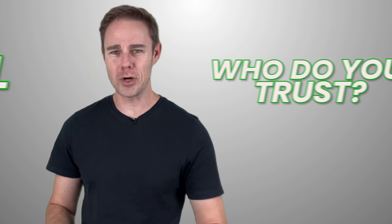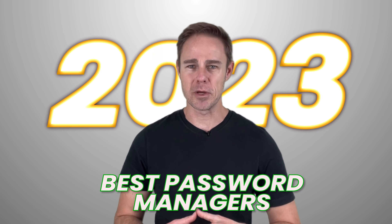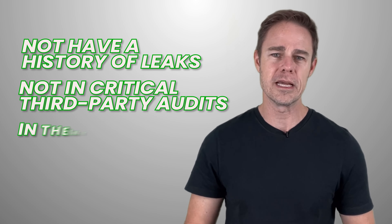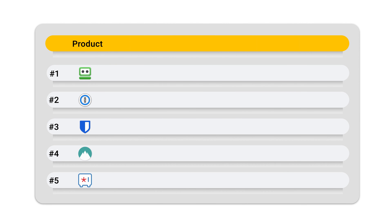So, knowing that most password managers are, well, awful, who do you trust and how do you know that you can trust them? To help you answer that question, we've got a list of the best password managers in 2023. These password managers aren't known to have a history of leaks and participate in critical third-party audits in the interest of transparency. We've found five password managers that meet and even exceed those requirements.